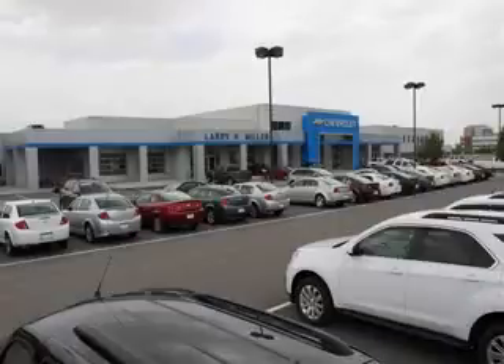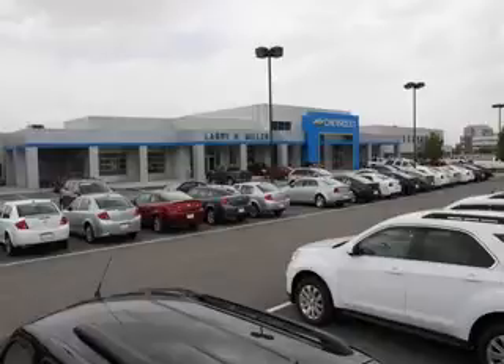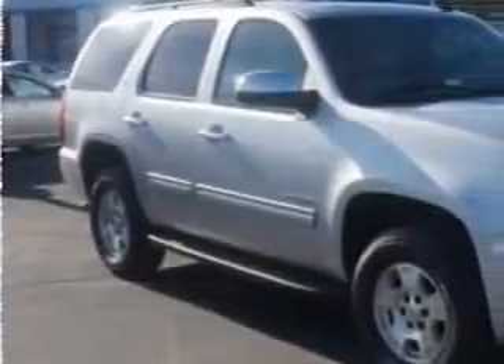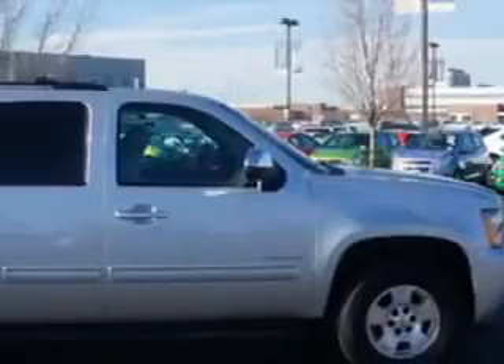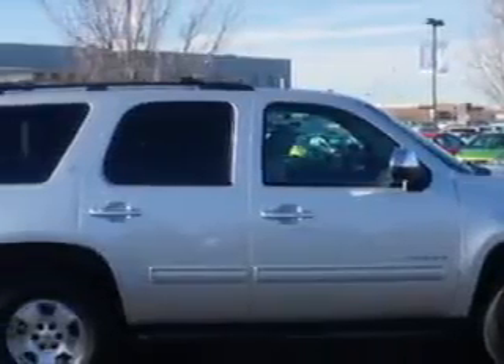Thank you for selecting Larry H. Miller Chevrolet Murray, where we have hundreds of new, pre-owned, and certified vehicles to choose from. At Larry H. Miller Chevrolet of Murray, we know you need a car that offers convenience, comfort, and space — whether taking the kids to their soccer game or having a night out with your friends.